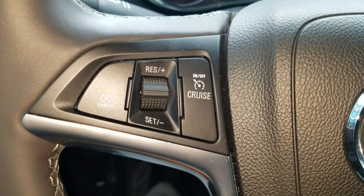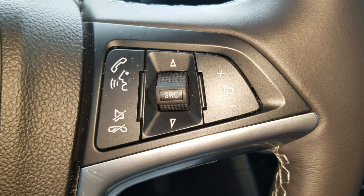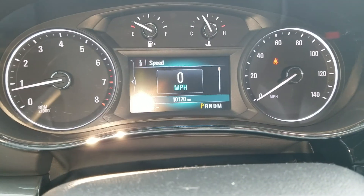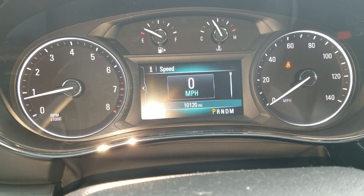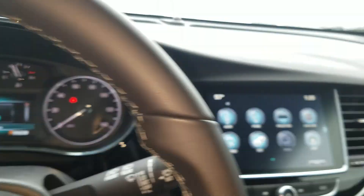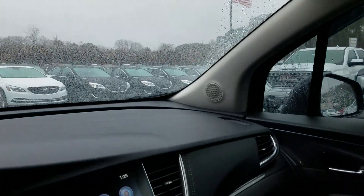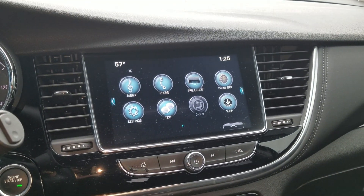You have cruise control and settings on your steering wheel controls for your audio as well. And as it stands at the point of this video, you have just over 10,000 miles — 10,120. It also features the sunroof. So let's put a deal together.